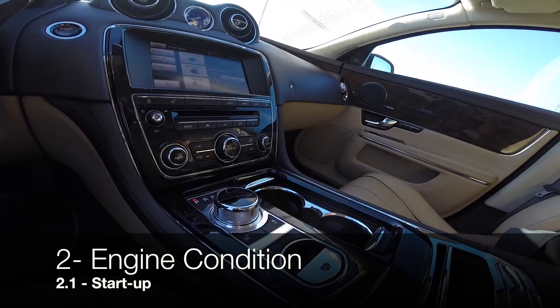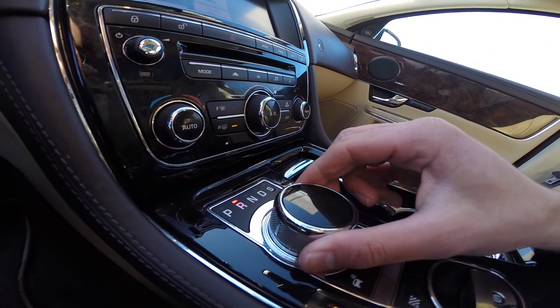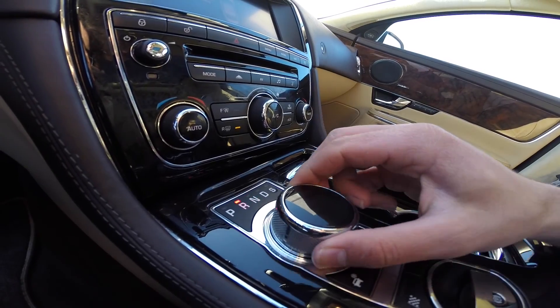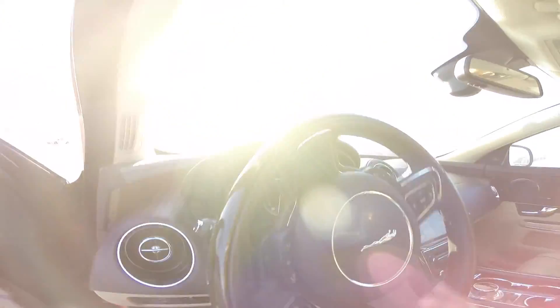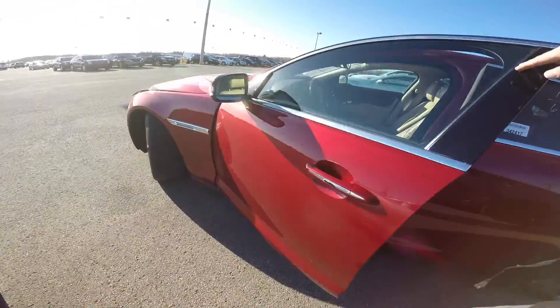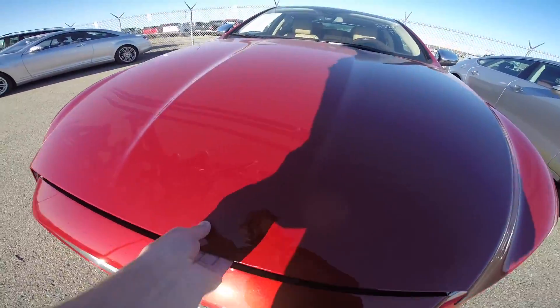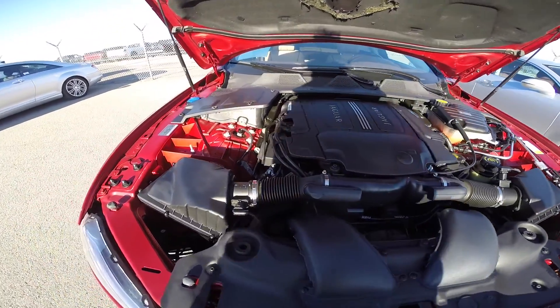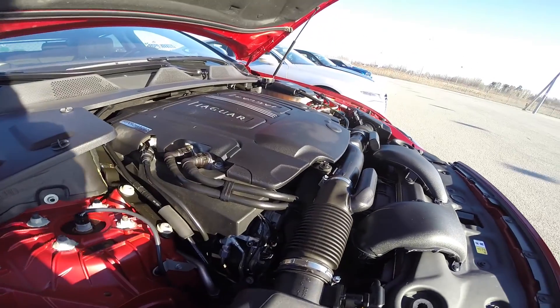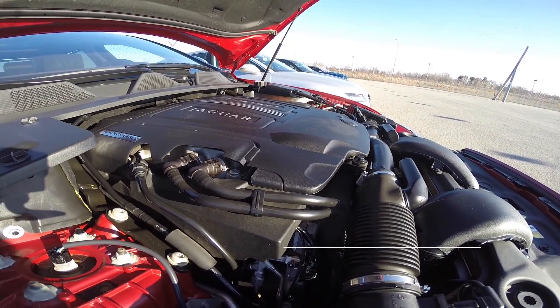Moving on to the engine condition — start it up and listen. Ideally, a cold start is the best way to check an engine; if it's too rough, it's usually packing a big load of mileage. Listen for any weird ticking sounds, rattles, or knocking noises. In this case, all good.